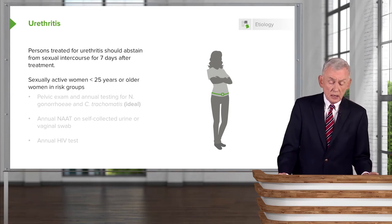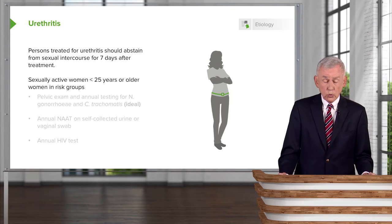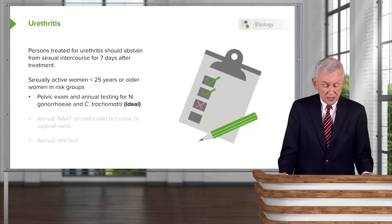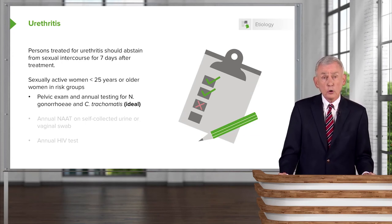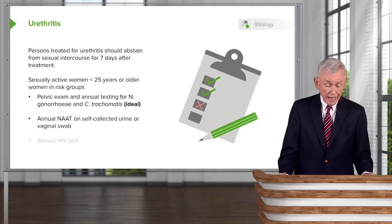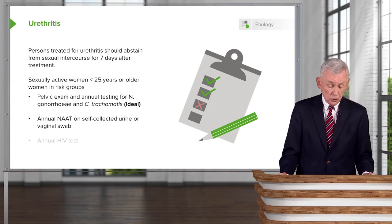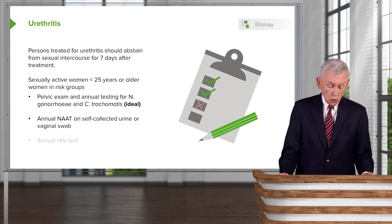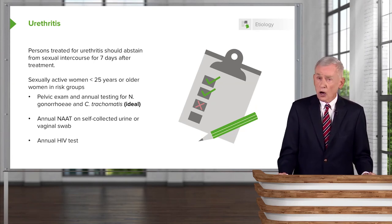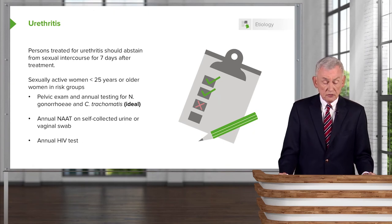Sexually active women less than 25 years of age, or certain women in risk groups such as sex workers, should really have a pelvic exam and annual testing for Neisseria gonorrhea and Chlamydia trachomatis. They should have a nucleic acid amplification test on self-collected urine or a vaginal swab, which can be done in the privacy of their own home. It is also wise to get an annual HIV test for those persons at risk.